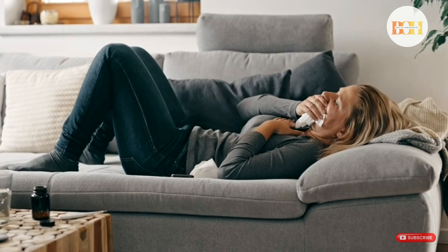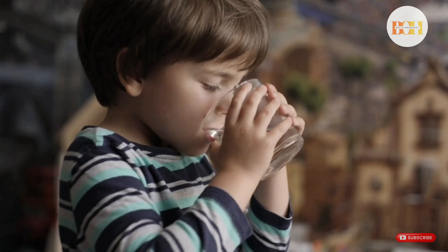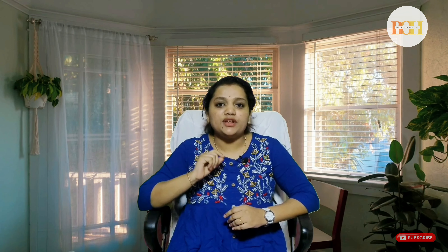Another very important symptom for Bryonia is dryness — there will be no runny nose and even the cough is going to be dry. If you have a child at home or even elderly people who get severe cough and want to hold their throat or support their chest whenever they cough, that is when Bryonia will be helpful. Along with this, if the person wants to drink a lot of water again and again, Bryonia will be very helpful.